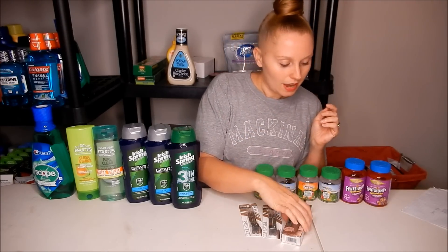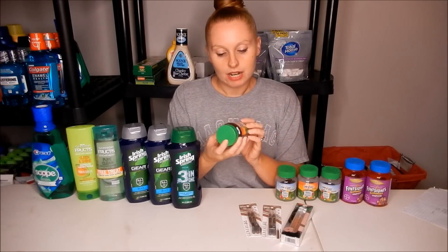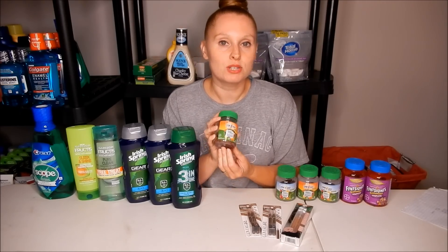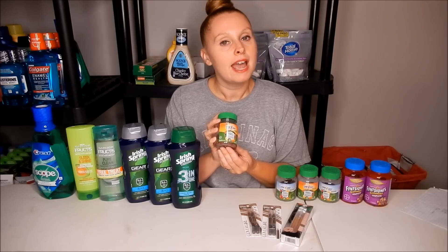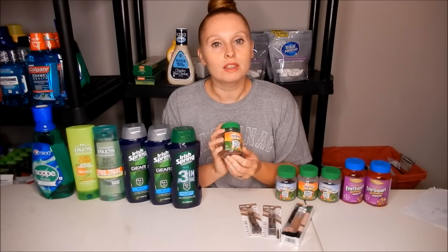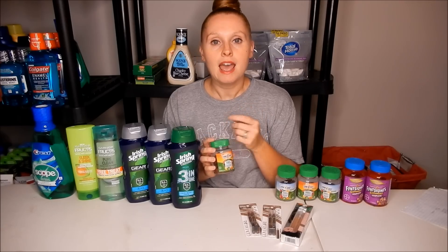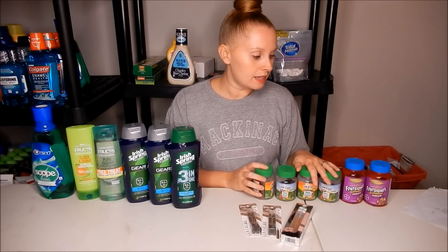Now for the vitamin deal — super great deal. These are the One A Day Nature Medleys, a 28-count, usually $6.49 at my store. However, they're on sale for $4.00, and there's a $4.00 off one coupon in this week's Smart Source insert — limit four per coupon. Also on Lozo.com there is a $4.00 off one coupon you can print two of, so make sure you print that as soon as you can. I ended up getting four of these.